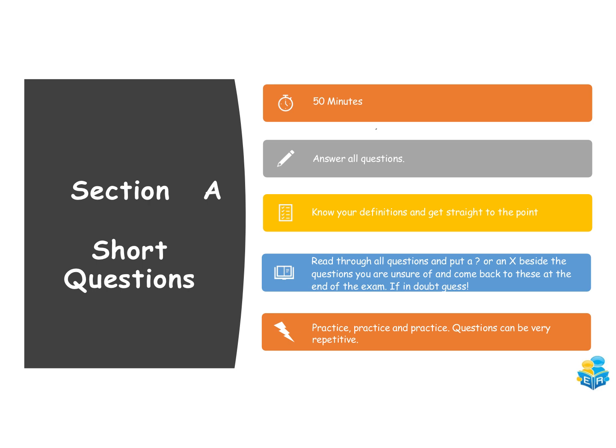You need to know your definitions — the document I previously shared will be really helpful with that. Make a list of all the definitions you need to know, sit down and learn them before the exam so you can get them onto paper quickly on the day. Before you start answering, I'd recommend reading through all the questions first, put a question mark or an X beside the ones you're unsure of, come back to them at the end, and if in doubt, guess. At this point, practice as many exam paper questions as you can.